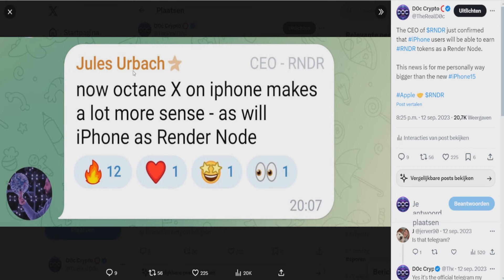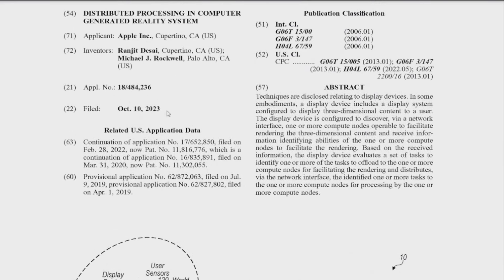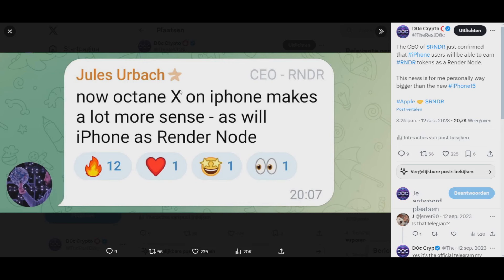This is exactly something Jules Urbeck, the CEO of Render, has been talking about for a while. On September 12th, he basically said now Octane X on iPhones makes a lot more sense, as will iPhone as Render nodes — basically saying that a distributed compute network could be running on iPhones. The crazy thing is this was posted on September 12th, but the actual Apple patent was filed on October 10th, so basically one month after the CEO of Render mentioned this.